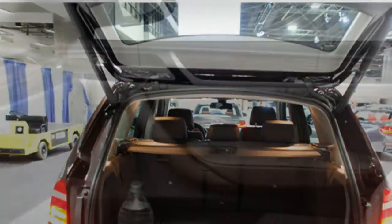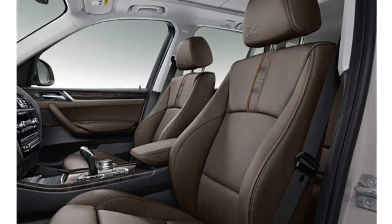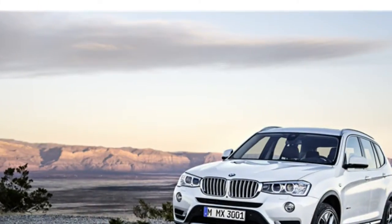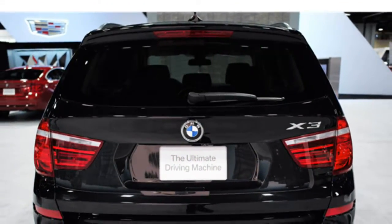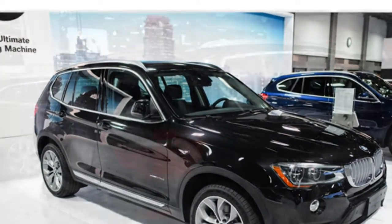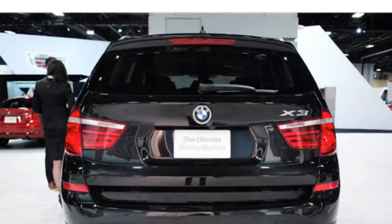Automotive journalists agree that the iDrive infotainment system quickly responds to user inputs and is easy to operate after some use. The audio and climate controls are clearly labeled and well-placed, reviewers say. A few test drivers are also impressed with the 2016 X3's Mobile Office features and the ability to use two USB connections at the same time.